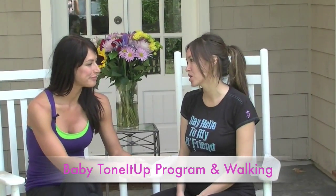Thank you so much for coming by the Tone It Up studio, Mia. I'm sure there are some of our viewers who would love to know what your exercise routine is. Three times a week I do the Tone It Up program, and then I'll do walks — 30-minute walks, two of them a week.